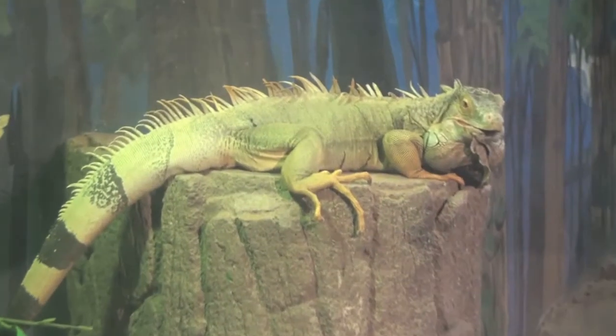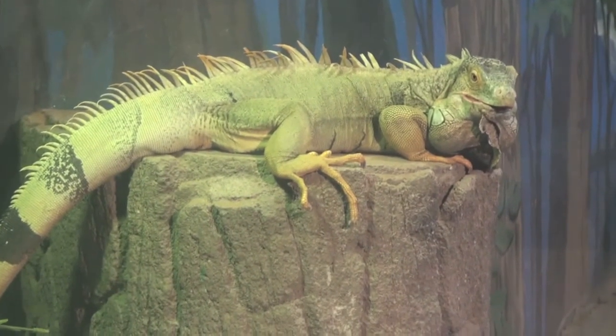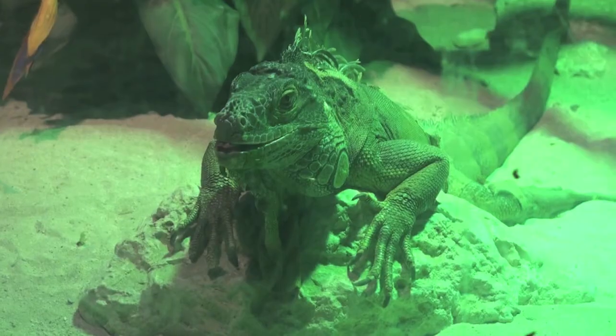We end our visit to the reptile house with these green iguanas, which are native to Central and South America and the Caribbean. They are herbivores.